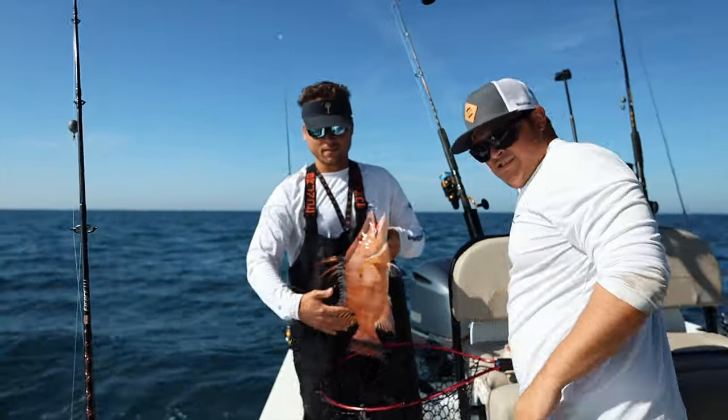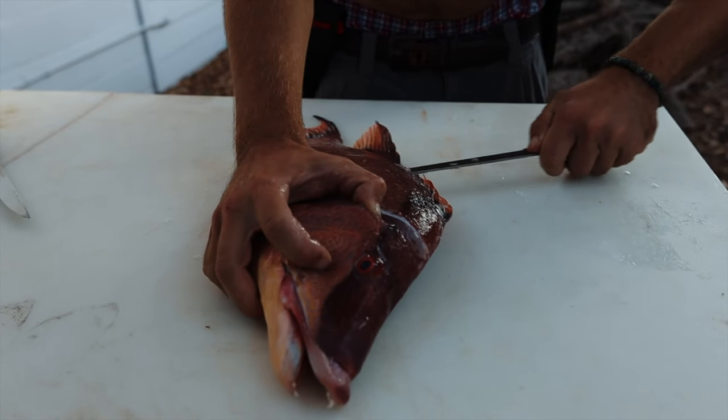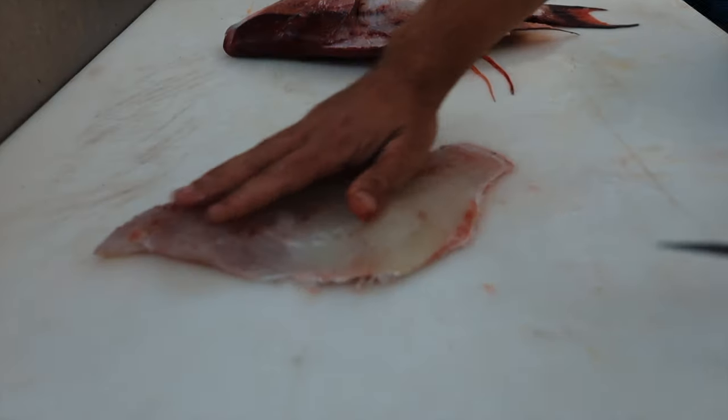That, ladies and gentlemen, is what we come out here for. There's your hogfish fillet.